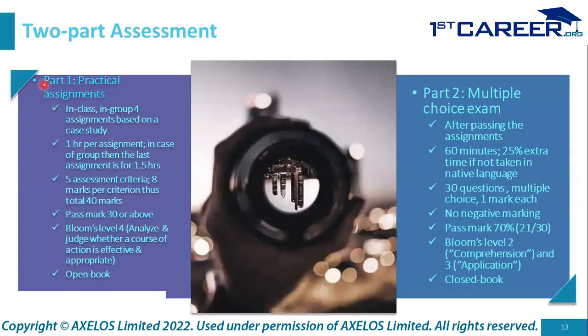Part one of the assessment is the practical assignments. These are in-class, in-group, four assignments based on a case study. However, for individual e-learners, you can do them independently and submit your responses. Generally one hour per assignment; the fourth assignment is one and a half hours for groups. There are five assessment criteria, eight marks per criterion, totaling 40 marks. The pass mark is 30 or above out of 40. Bloom's level four (analyzing and judging) is used. It is an open book exam — the DITS publication, practice publications, and other materials may be used.